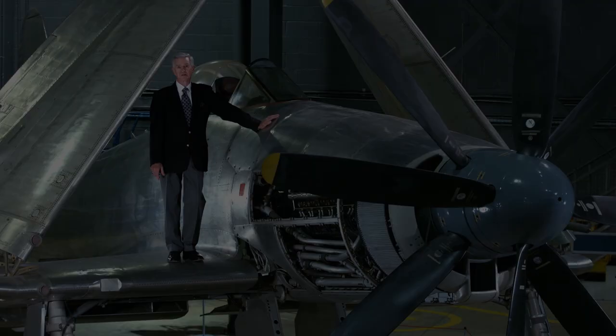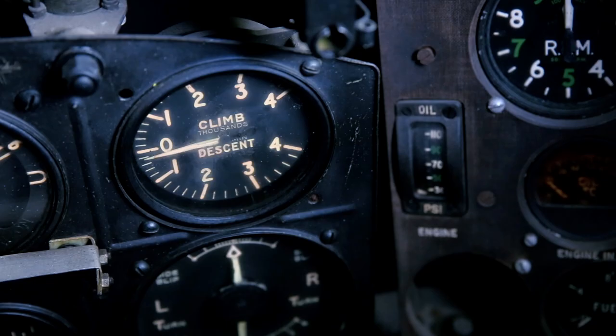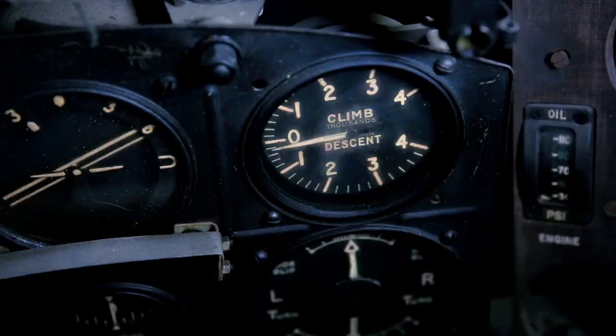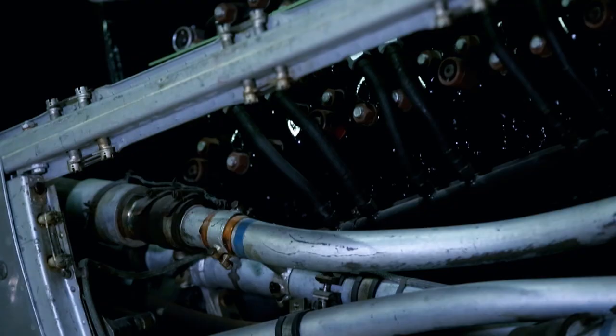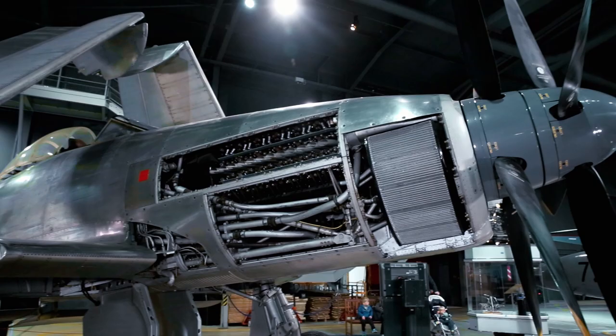Crew: one person. It became the first naval airplane to have an ejection seat — in an emergency the pilot merely pulled a firing handle and was powered out of the airplane on a Martin-Baker ejection seat. The Wyvern was one of the fastest propeller-driven airplanes the Navy ever operated, at over 460 miles an hour.